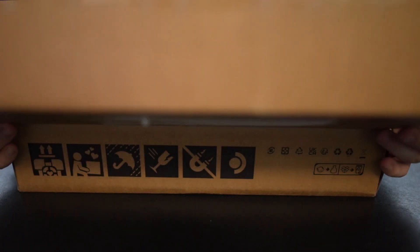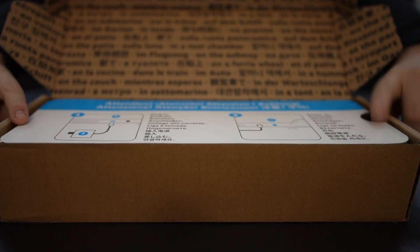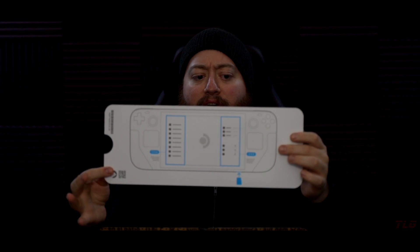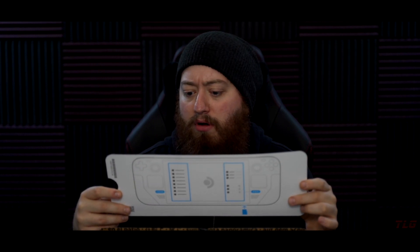Opening it up, we have a bunch of stuff in a lot of languages. It comes with a big piece of paper that has some kind of instructions on it. On the other side we got some kind of diagram of the Steam Deck itself. It says attention — plug in, power on. So I think it's telling me to plug it in and power on before I do anything. Also shows where the SD card would go, but we can figure that out ourselves once we dive into this.